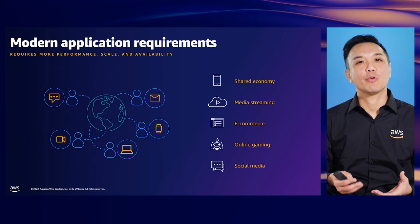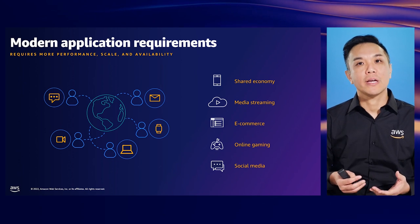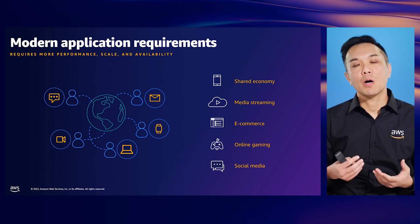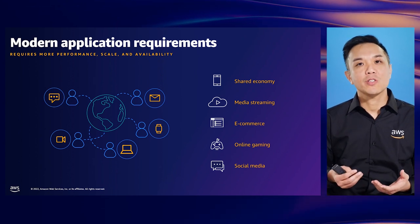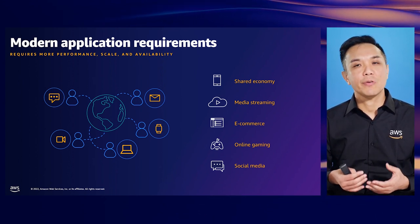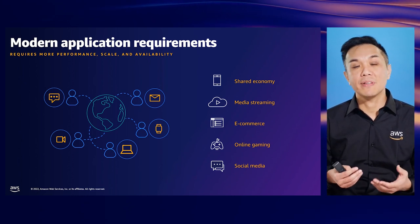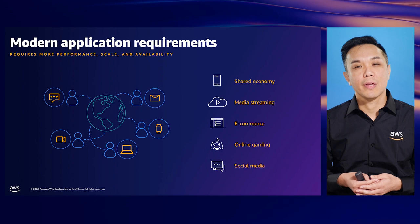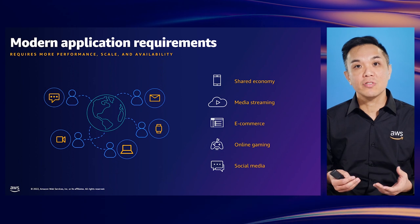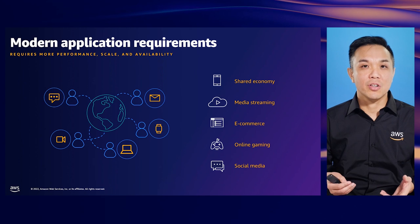Let's look at the requirements from our modern apps. Apps we use every day — like ride-sharing, media streaming, banking, gaming, and social media — share common patterns. These patterns include millions of users accessing apps across different geographies, expecting near-instant experiences, which could mean consistent millisecond or even sub-millisecond response times.